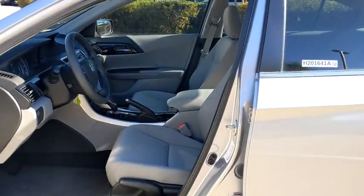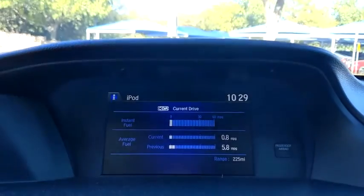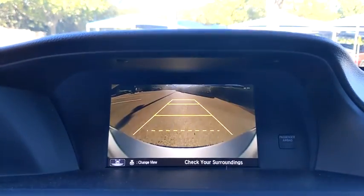This vehicle is Carfax certified one owner and qualifies for the Carfax buyback guarantee. A vehicle like this doesn't come along every day — come in and get it before someone else does.